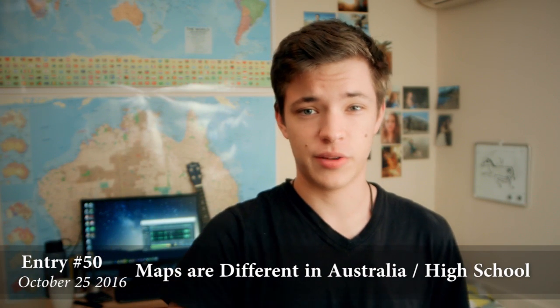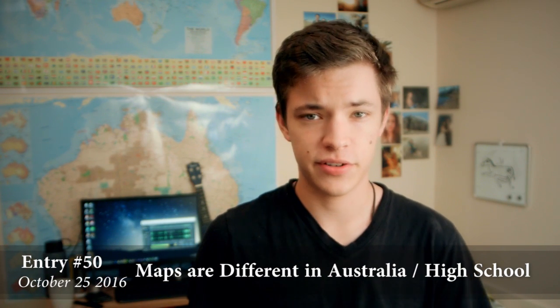Hello grandchildren. Today I'm going to be talking to you guys about maps being different in Australia and high school, because those are two things that people asked me about. Ashlyn, my girlfriend and sister, who got me to teach you guys how to draw a picture of a horse, messaged me earlier and asked me if maps were different in Australia than they were in America.